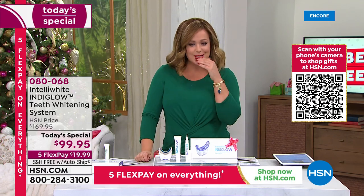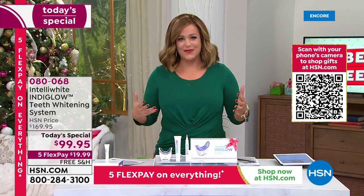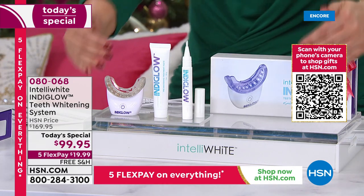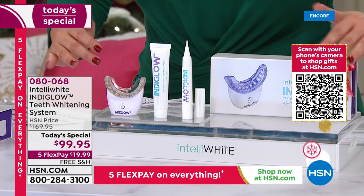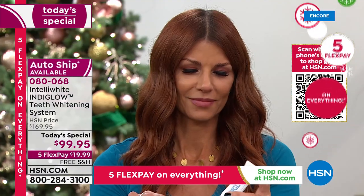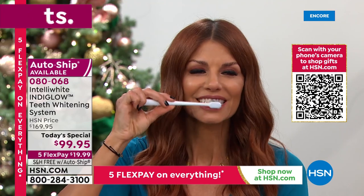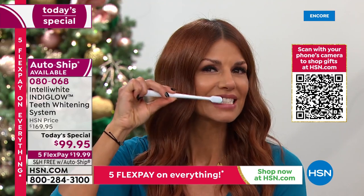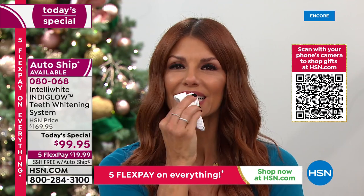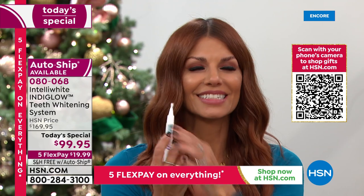If you've been the person who doesn't smile big because you don't feel confident, try this. It doesn't even matter if your teeth aren't perfectly straight — when you have a white, dazzling smile, it's like the doors of the world open for you. Here's your pre-paste, then your whitening pen, then you pop in your mouthpiece.